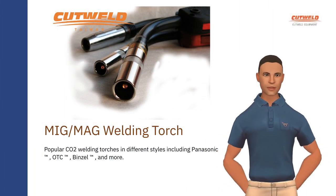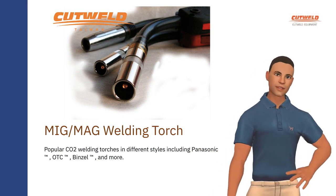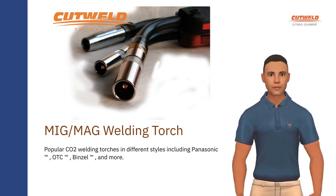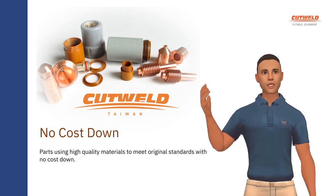Popular CO2 welding torches in different styles including Panasonic, OTC, Binzel, and more. Parts using high-quality materials to meet original standards with no cost down.